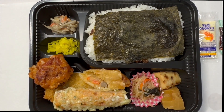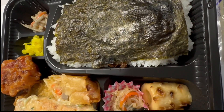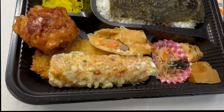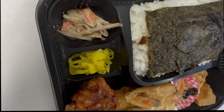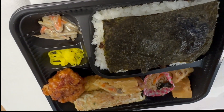Hey guys! Today's lunch is Deluxe Nori Bento. Nori is a dry seaweed on top of the rice. Underneath there are the bonito, the fish flakes. It has like a sweet flavor too.